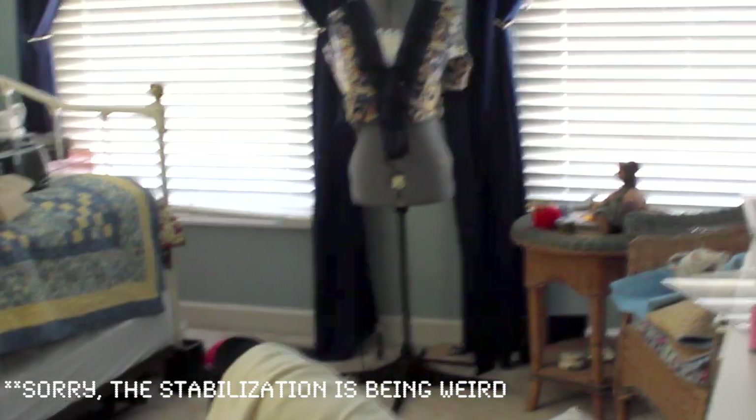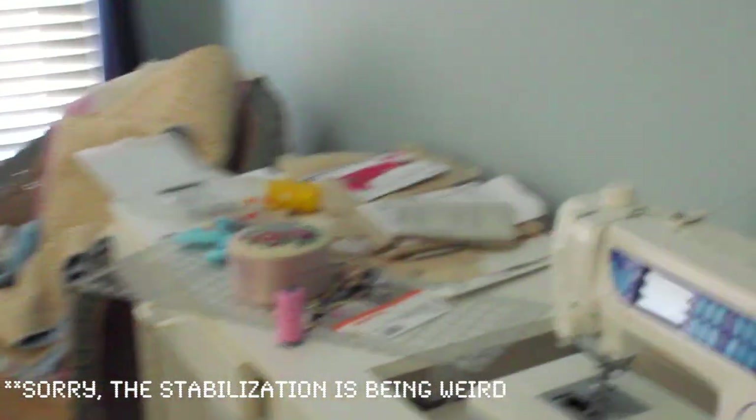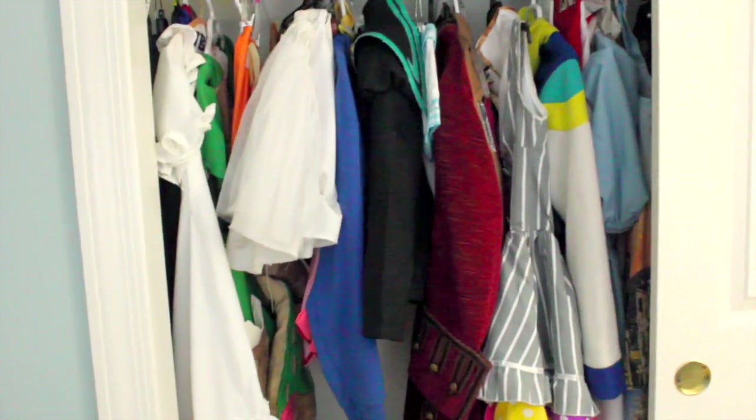I am in the spare bedroom of my house which I have turned into a sewing and cosplay room. As you can tell from the sewing machine, the dress form, and on this side all of my cosplays — which are alphabeticalized, by the way.